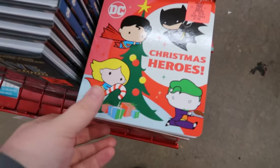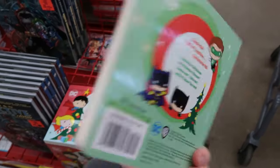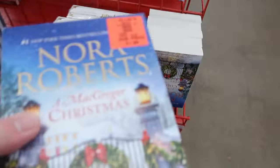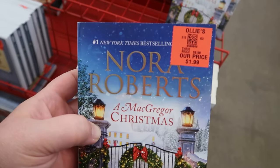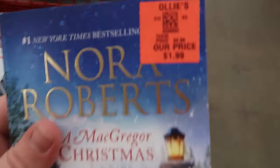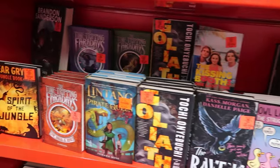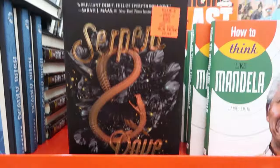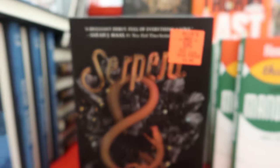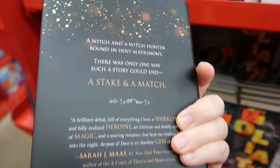A couple days ago I went to my area Ollie's looking for some great deals on books. I found this super cute kids Christmas heroes book that I'm going to use for a Christmas project. I was so surprised to see these Nora Roberts Christmas books — it's Nora Roberts and it was such an awesome price. Only $1.99. I was really surprised to see the young adult section. There was a bunch of books like this Serpent and Dove book, a super popular book, only $2.99 and it's a hardback book, so I absolutely threw it in the cart.